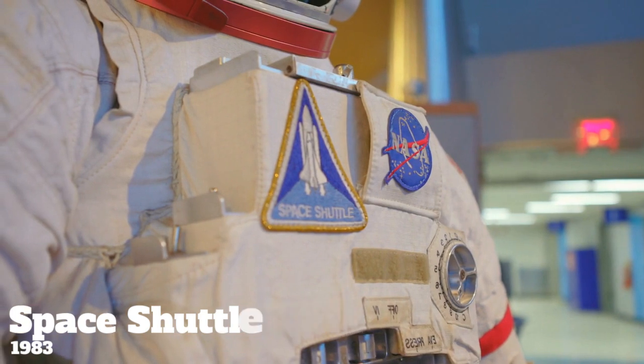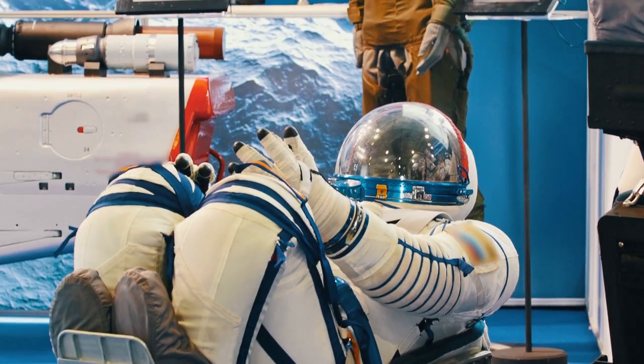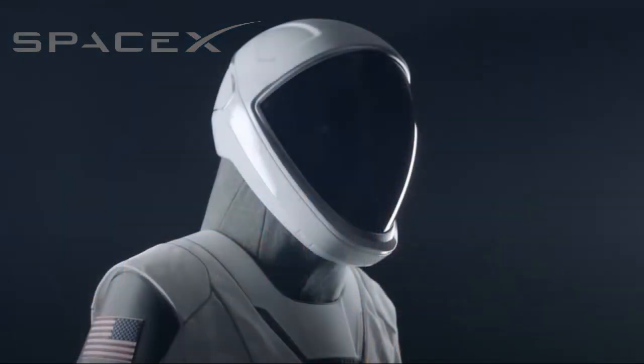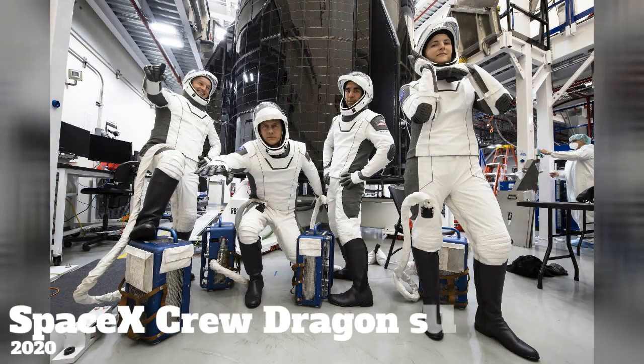So much time and so many resources have been put into the development of this technology that things like the EMU, developed decades ago, are still in use today. Even with all the advancements in spacesuit technology, the SpaceX Crew Dragon suit still took several years from design concept to their first spaceflight in 2020.